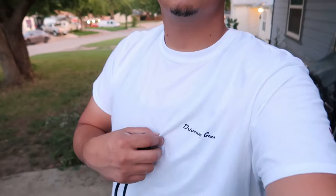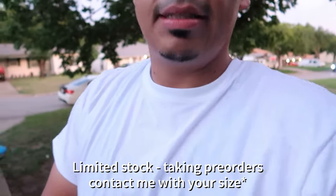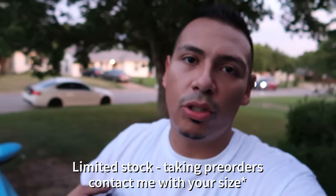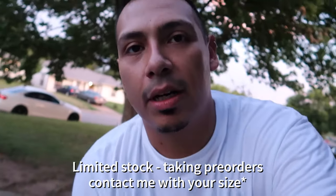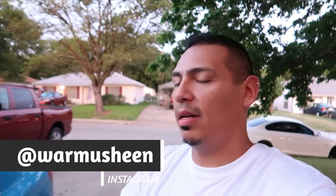I'm going to check my reader, clear the codes, and it should go away. Before I do that — if you're looking to support the channel, I've got these shirts with 'Joel's Driveway' on the back and 'Driveway Gear' on the front. If you want to support the channel just DM me on Instagram.